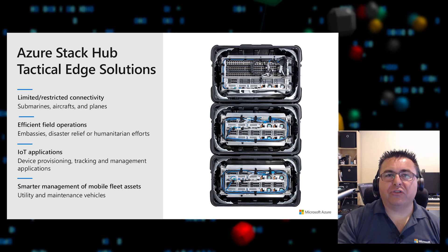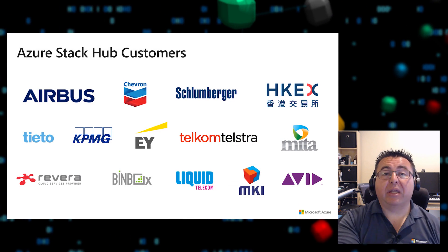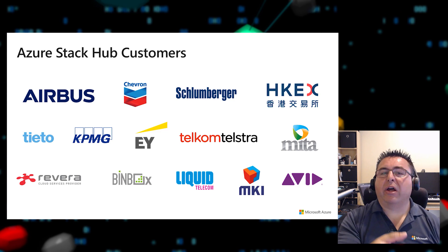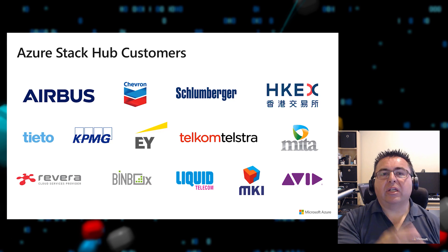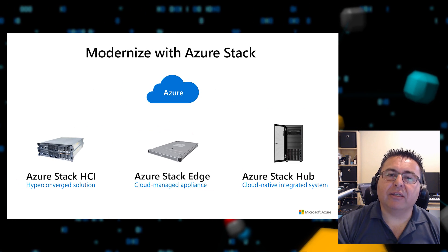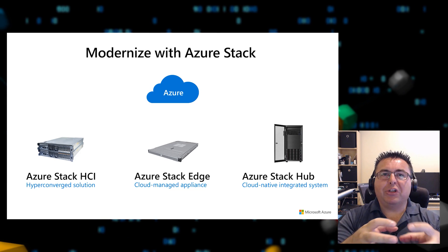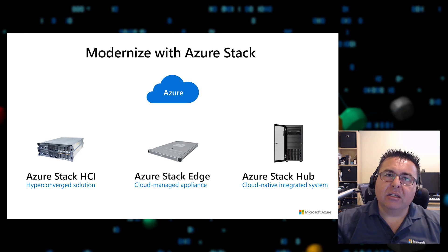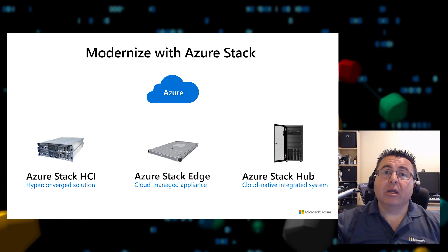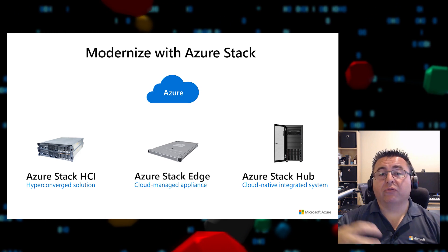There are many Azure Stack Hub customers leveraging its benefits for regulatory requirements, disconnected environments, and data sovereignty — this is just a sampling. When it comes to modernizing with Azure Stack, it's a portfolio, not a single product or single solution. Microsoft provides an end-to-end portfolio of products to fit what your organization needs for cloud modernization and applications.